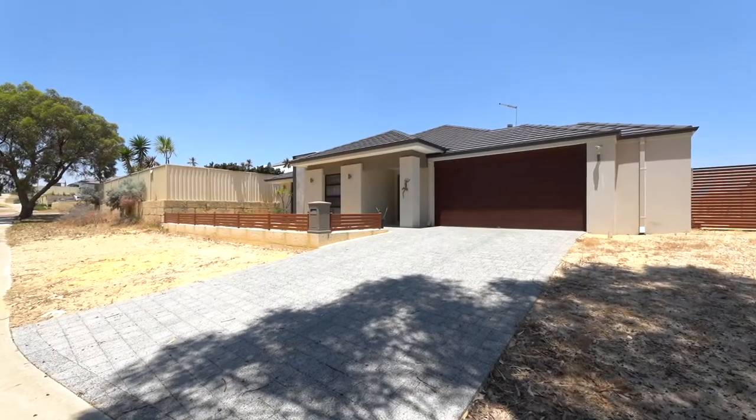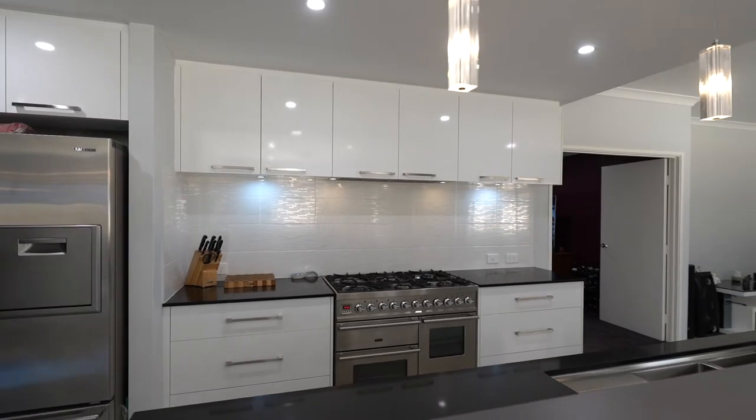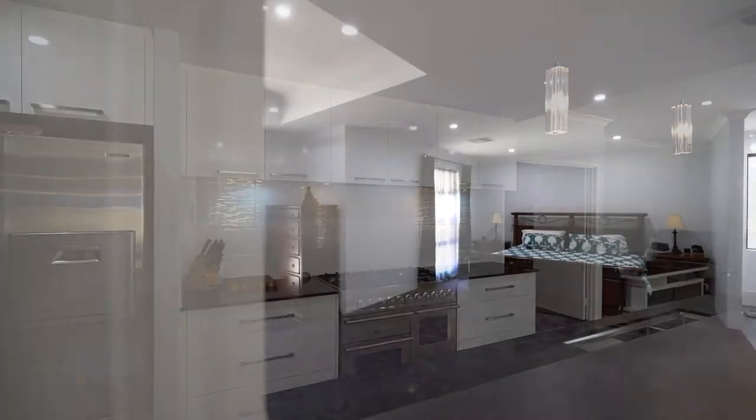Hello and welcome to 100 Ocean Road here in Dawesville. I'm Dane Stanley, Century 21 Coast Realty in Mandurah, and the home we're about to show you today is an absolute showstopper. From start to finish, this home is set to impress.